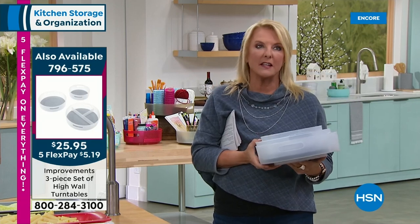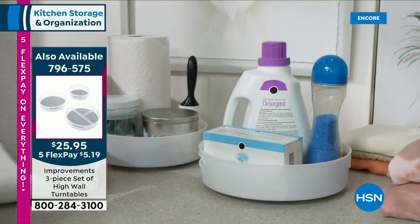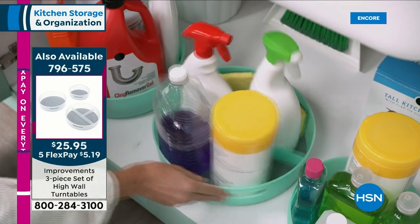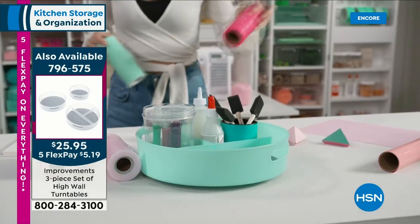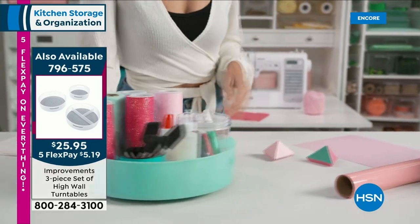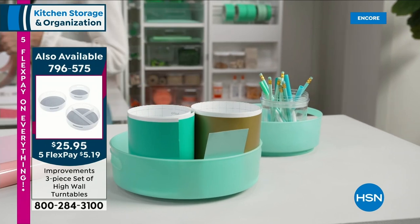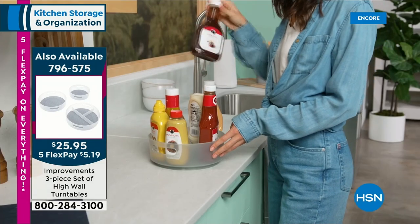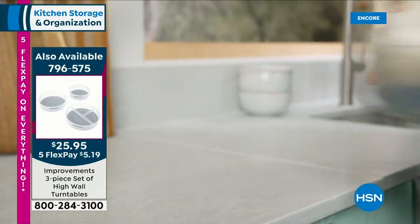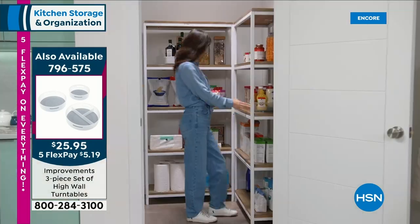Every time you open a drawer, a cabinet, even if it's on a desk or a space, it's just going to make you smile and be happy. Instead of digging to reach something way in the back, you're moving it all forward to you. What makes these different? The ball bearings and spinner mechanism is exceptional. You get three different sizes — 9-inch, 11-inch, and a big 12-inch — and each has a silicone liner inside that washes off and is dishwasher-safe. With five flex pay tonight, get these home for a little over $5. If you don't love them, you can send them back, but they really will change all of your organizing in your home.